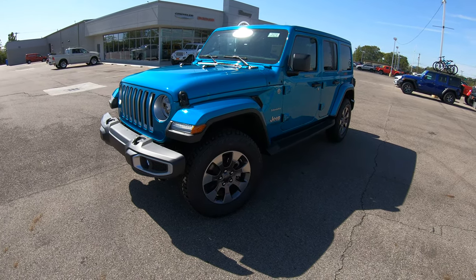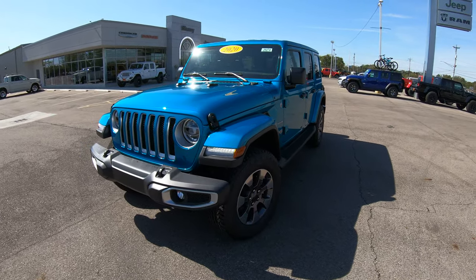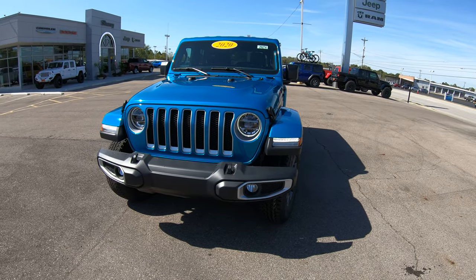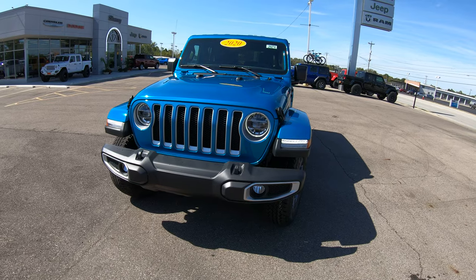Definitely something you have to see in person to appreciate — very, very cool. I'm going to do a walk-around this vehicle and go over some features on this specific Jeep, on the exterior and then on the inside.